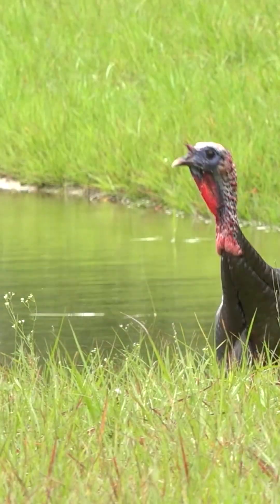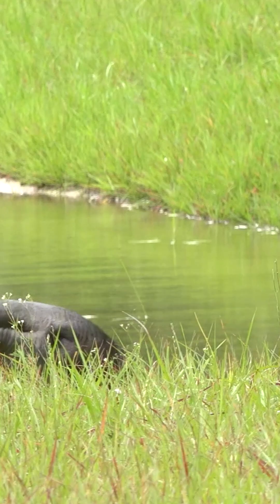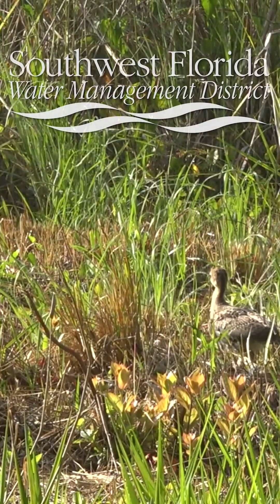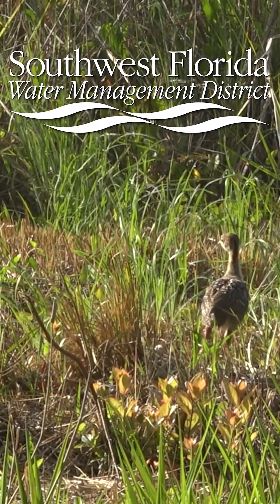There's always been a turkey population here, but projects like these help those populations not only feed but also reproduce and have a safe nesting area where they can watch out for oncoming predators and things like that.